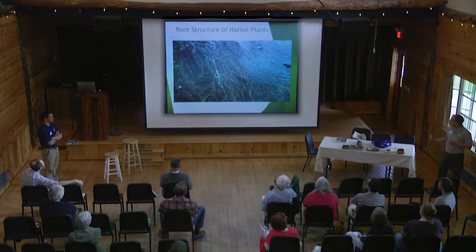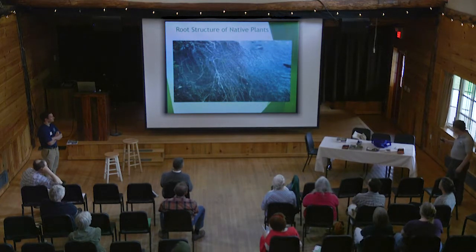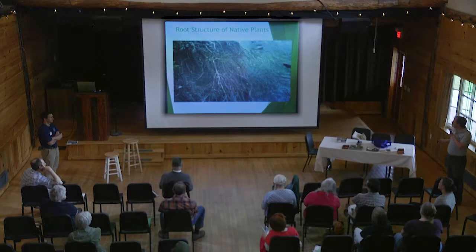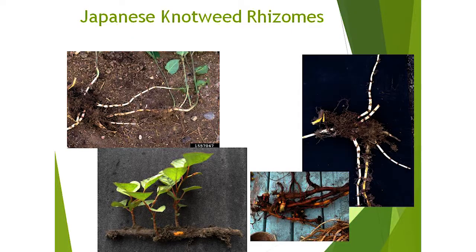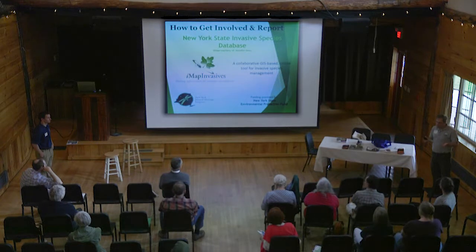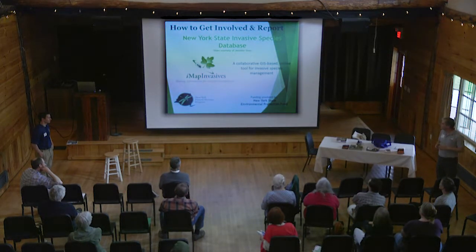It makes streams more susceptible to washing out. As you can see from this picture, native plants have root structures that make stream banks really resistant to erosion. But Japanese knotweed has these big thick rhizomes and doesn't hold the soil the same way. Each little rhizome, as it breaks apart, can reestablish itself downstream. So it can outgrow native species, shade them out, and make stream banks less stable over time. It's really important that we control it in key areas to protect headwaters in the Catskills.